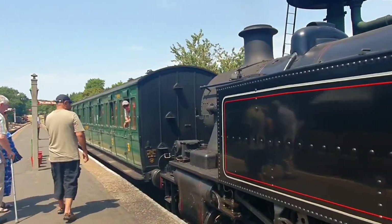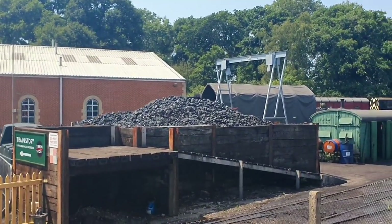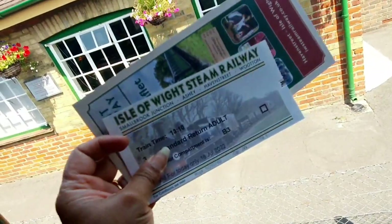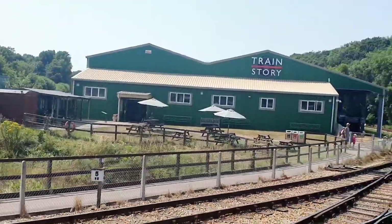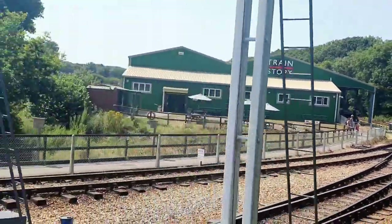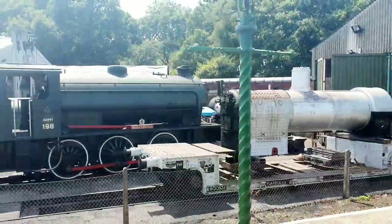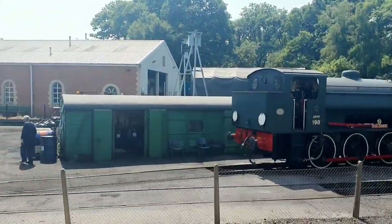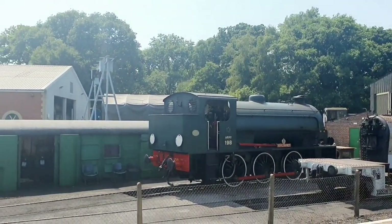These are bogies — there are 3 to 4 bogies in which people have to sit. Look, this is the coal where the train will go. This is a train station. In the museum there were all the old bogies and engines. This is also the old engine.